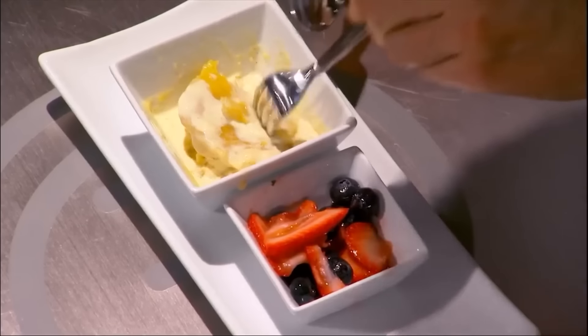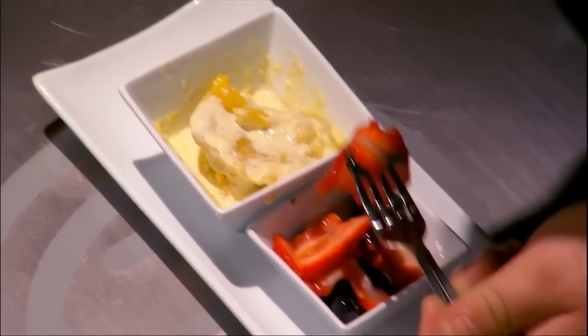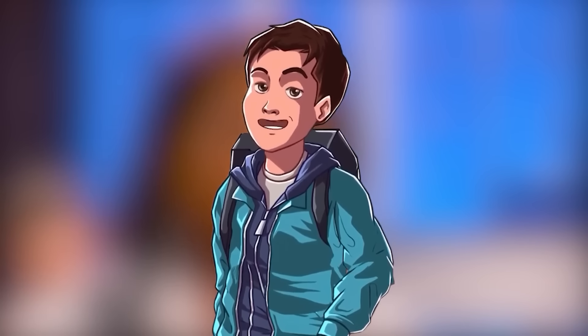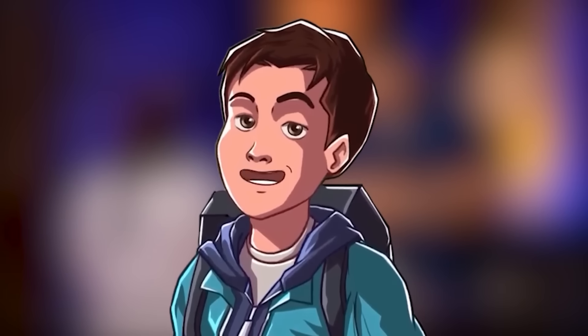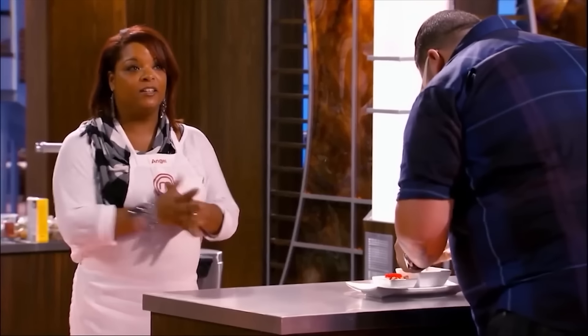Arone asked where the tart was, and Angel said it was back there — it didn't do well. Angel had left the tart back at her table because it simply didn't live up to her expectations. With the main component missing, Arone had nothing more to say: 'Obviously the tart speaks for itself, so I don't know what else to say.' Arone swapped places with Ramsey, and although Ramsey was willing to give it a taste, Angel cut in by saying something she really shouldn't have: 'I already know it's a disaster.'